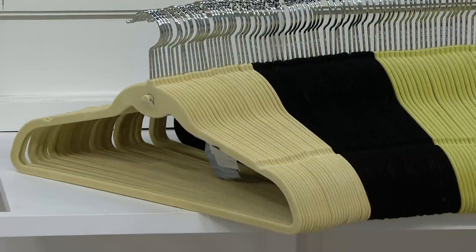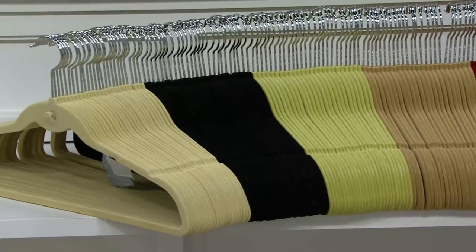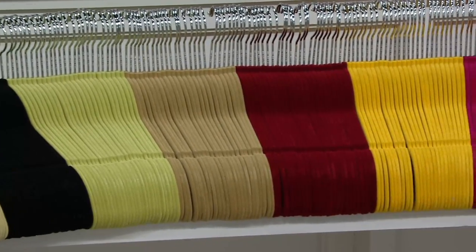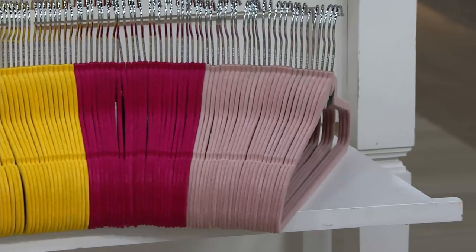We're going to start down here. We're going to start with the ivory — that's what I have. Next to that is the black. Then we have the sage, camel — a little darker than the ivory — burgundy, marigold, fuchsia, and then we have the dusty rose.